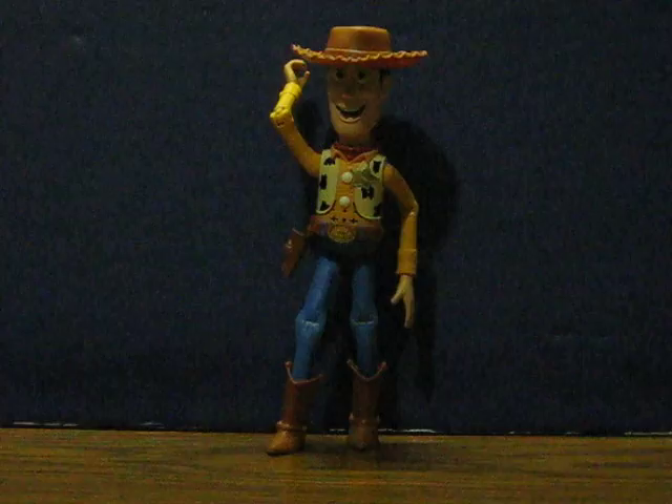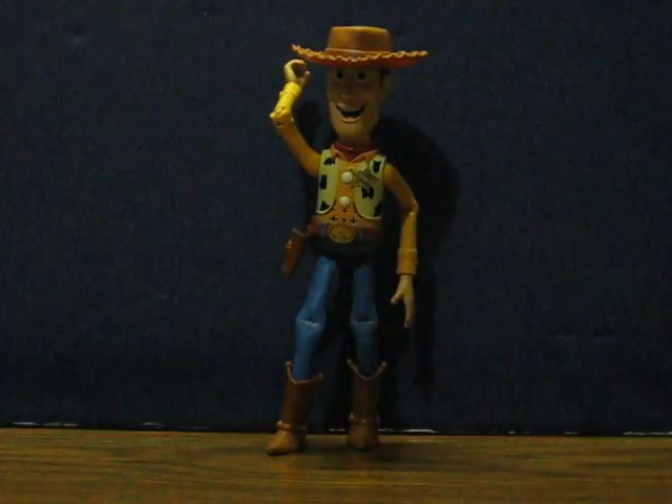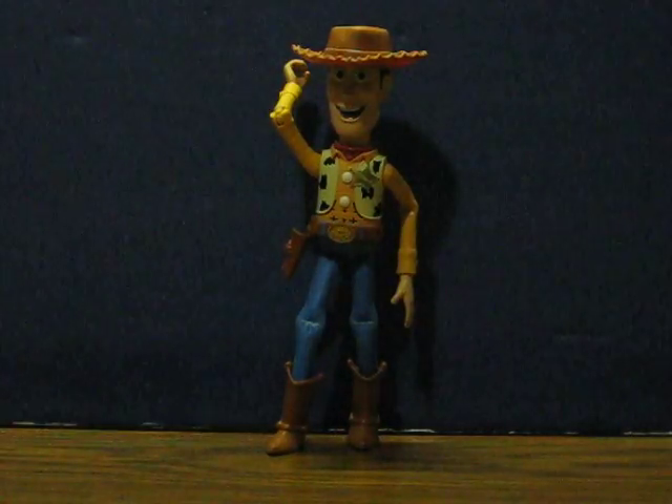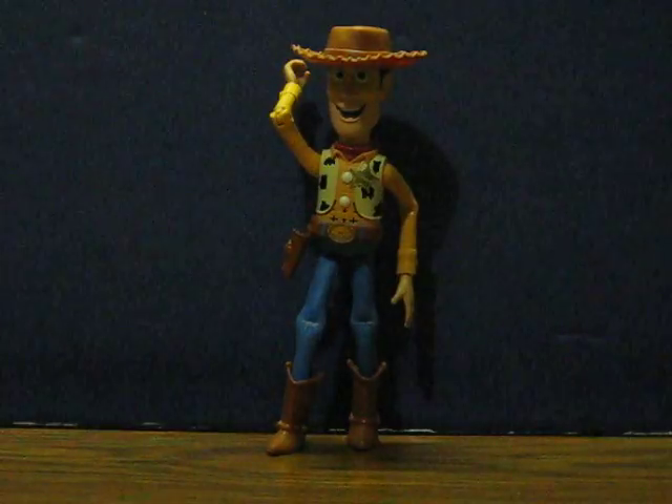This is a talking Cowboy Woody doll from Toy Story. He is going up for sale and this is just a very quick little demonstration to show how he works.